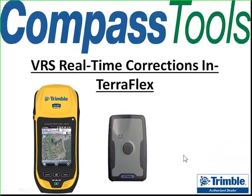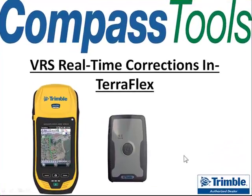With VRS real-time correction through TeraFlex, your device can be at its maximum accuracy in real-time.